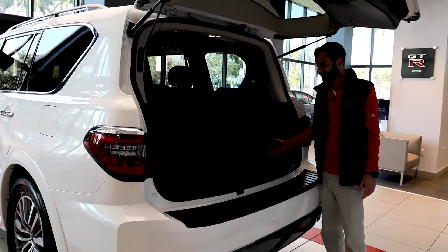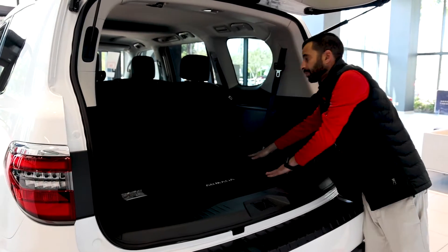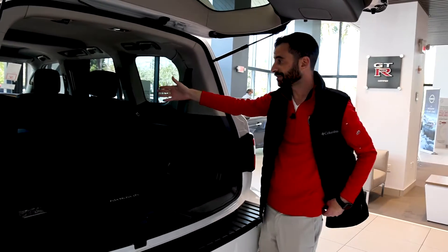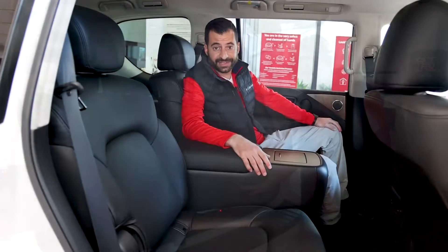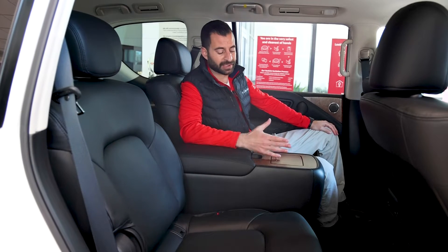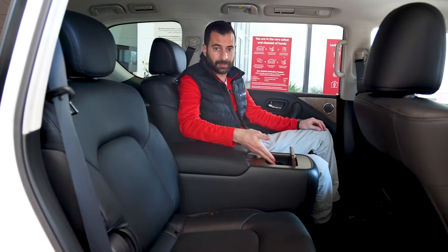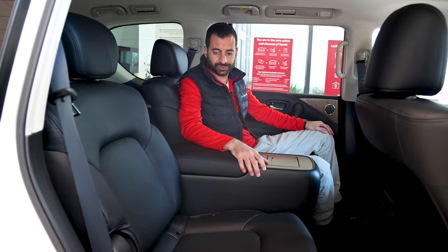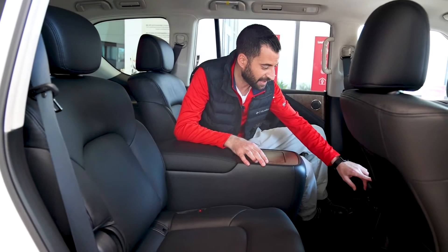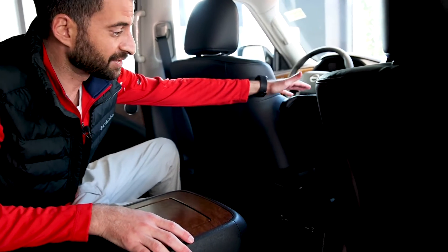Lots of storage space. These seats do go down completely with just a pull of a strap. Both seats fold down, and when folded, you have ample amounts of storage space. The two captain's chairs fold down as well. I'm sitting very comfortably in this luxurious captain's chair — I literally feel like I'm in a private jet. There's a huge center console with plenty of storage space and cup holders. You do have controls for the AC, and you also have access to open the front center console from the rear, in case you don't want to bother the driver.